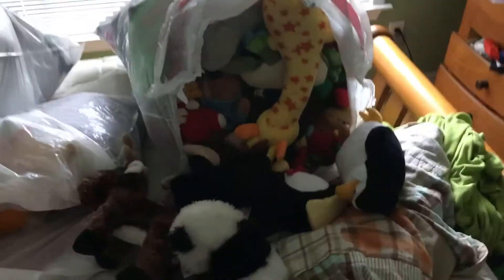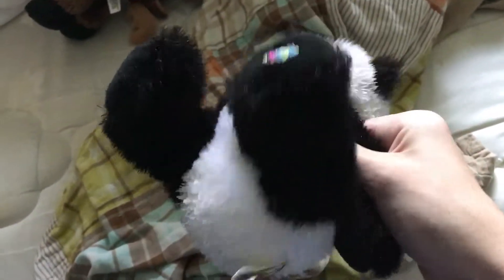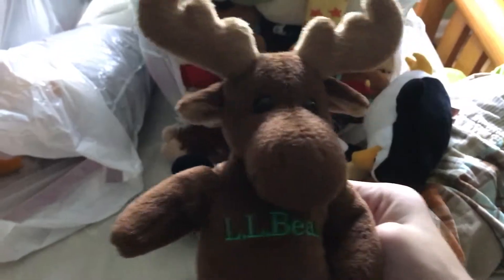I got some new ones from Goodwill, and I'm going to do those first. First thing we got: Webkinz Panda. Even though I'm more of a Beanie Baby person than a Webkinz person, there's a Webkinz Panda. And then I got a Webkinz Deer. He's nice. And then I got this L.L. Bean Moose. It's nice.